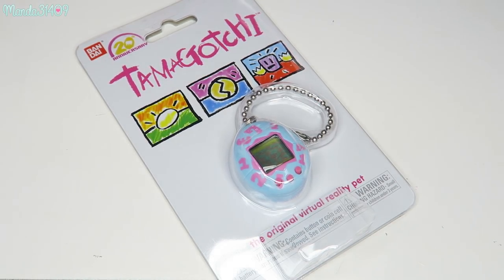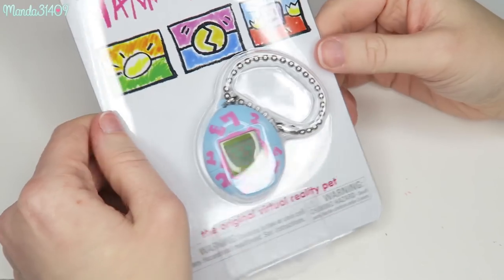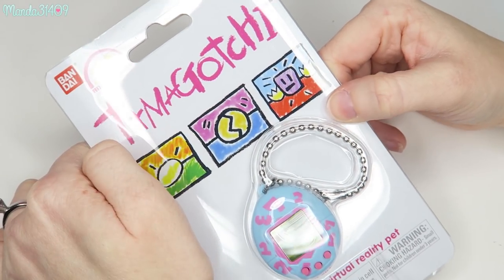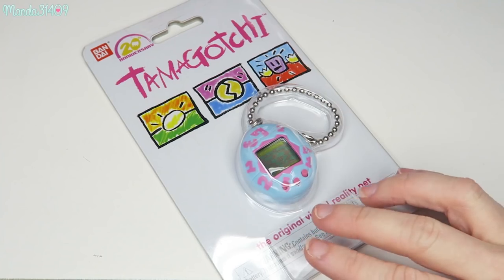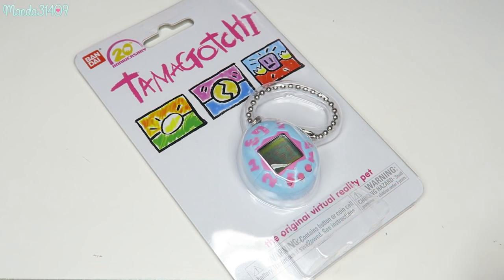Hey dolls! As some of you may know, especially if you were searching for these videos, Tamagotchi has made a return. They made their comeback because of the 20th anniversary. The only two places that I know that carry this are Target and Walmart. If you know of other places, feel free to leave them in the comments section below to help other people out.